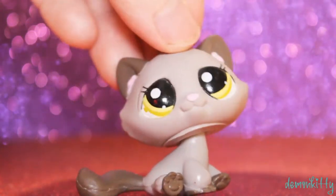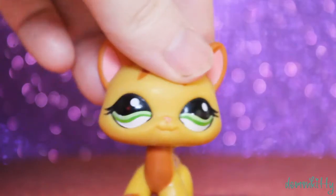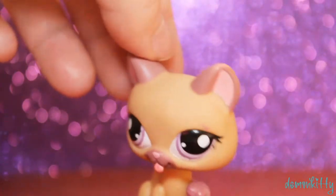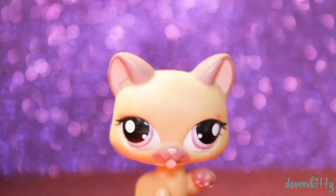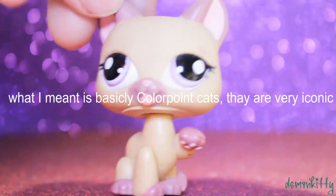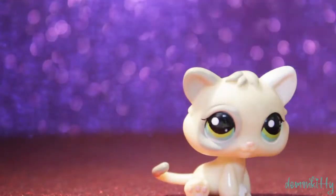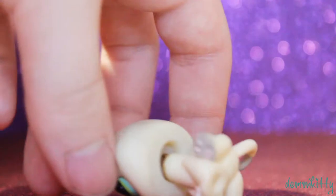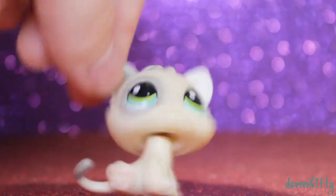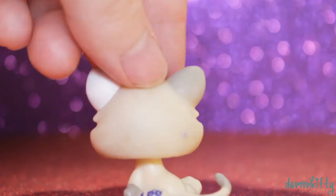I already have this destiny cat, but I could customize the doubles or trade them. Her neck is really rusty — cleaning them is always an option. This one looks kind of funny to me. I love the purple eyes but I have a love-hate relationship with them. She has a Siamese-ish pattern on the back — she reminds me of a Siamese cat, which means she's amazing because Siamese cats are so amazing. I already have this kitten but I'm 99% sure I could just trade her — she's a very iconic LPS kitten that a lot of people want.